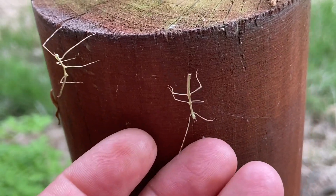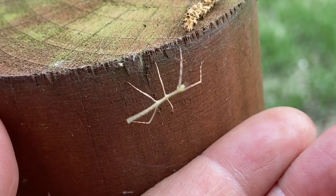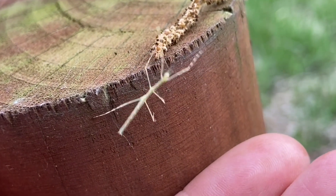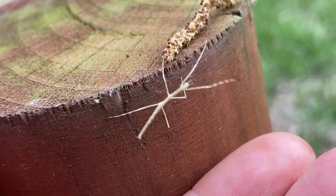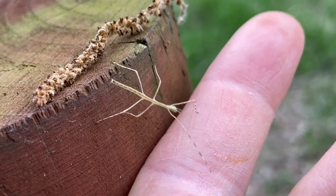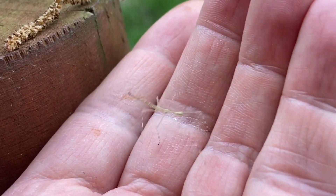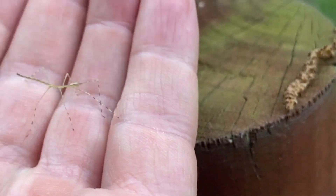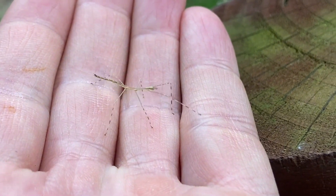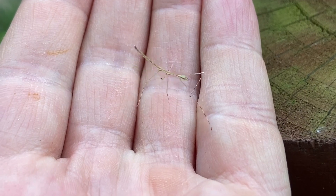Let's see if I can hold one of these cute stick insect nymphs. They shake around like this when stressed. There we go — it's very cute, right? It is so funny, looks like it's dancing almost. Stripey legs too.